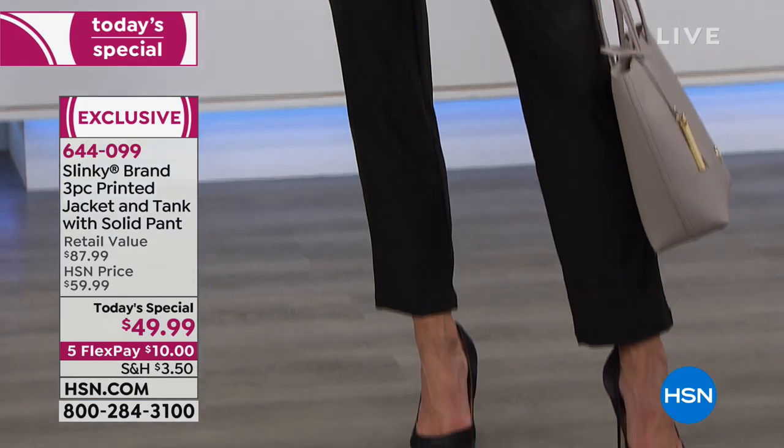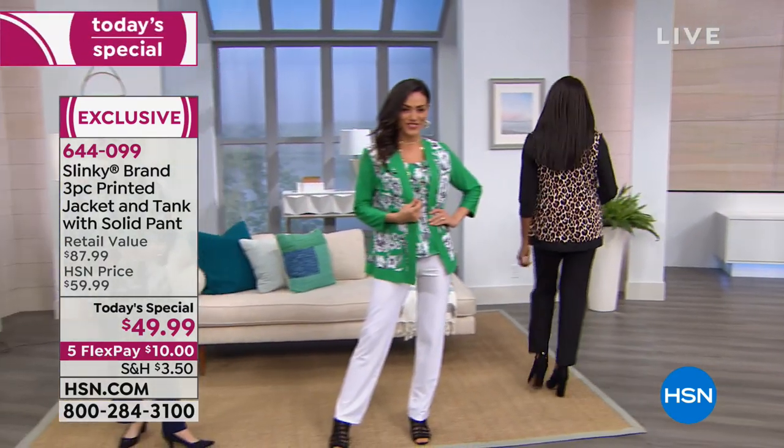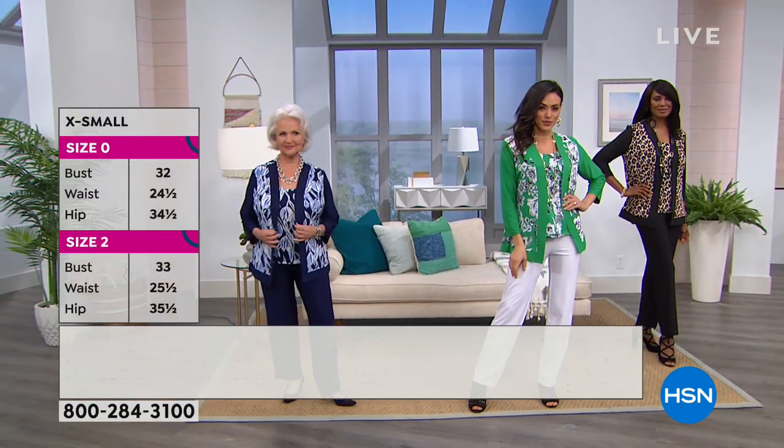For $10 on your charge card, you get them home and you will find yourself reaching for them and putting them together with other things. And the feel of Slinky — not only are you going to look good, you're going to feel good. That's what the fabrication is all about.